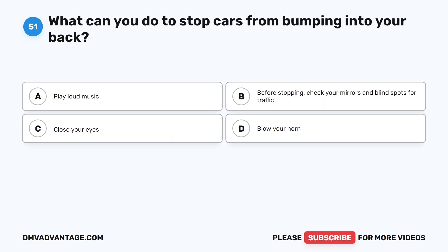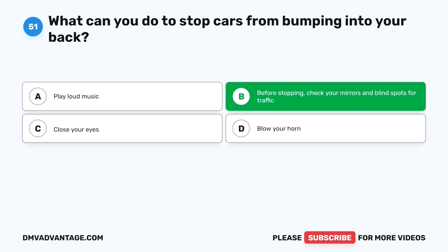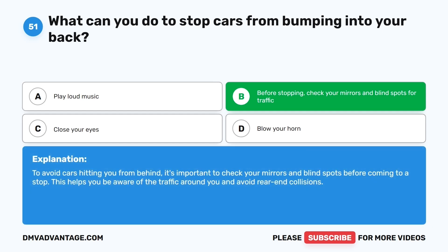Question fifty-one. What can you do to stop cars from bumping into your back? The correct answer is B: Before stopping, check your mirrors and blind spots for traffic. To avoid cars hitting you from behind, it's important to check your mirrors and blind spots before coming to a stop. This helps you be aware of the traffic around you and avoid rear-end collisions.